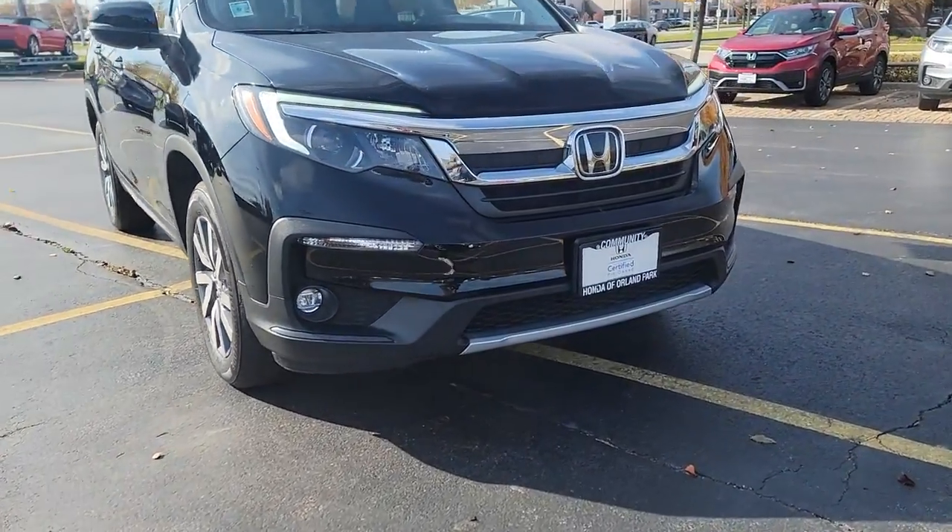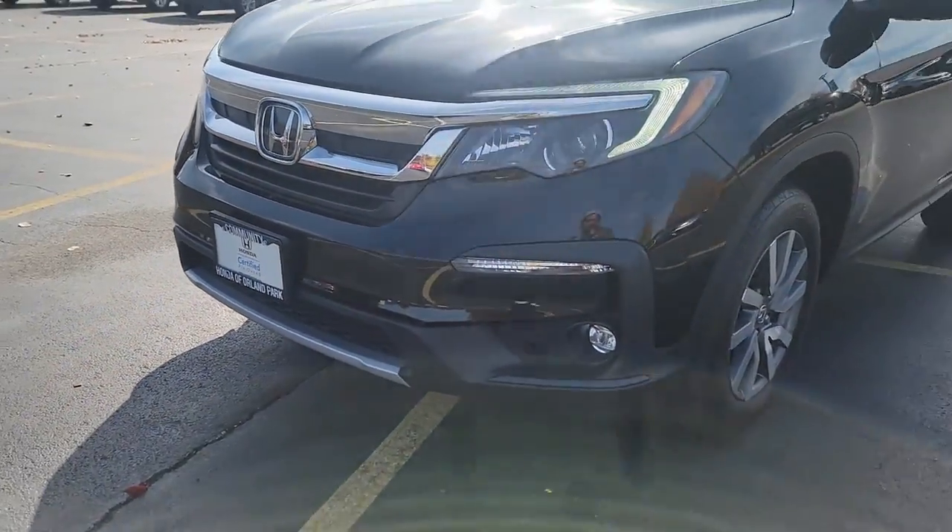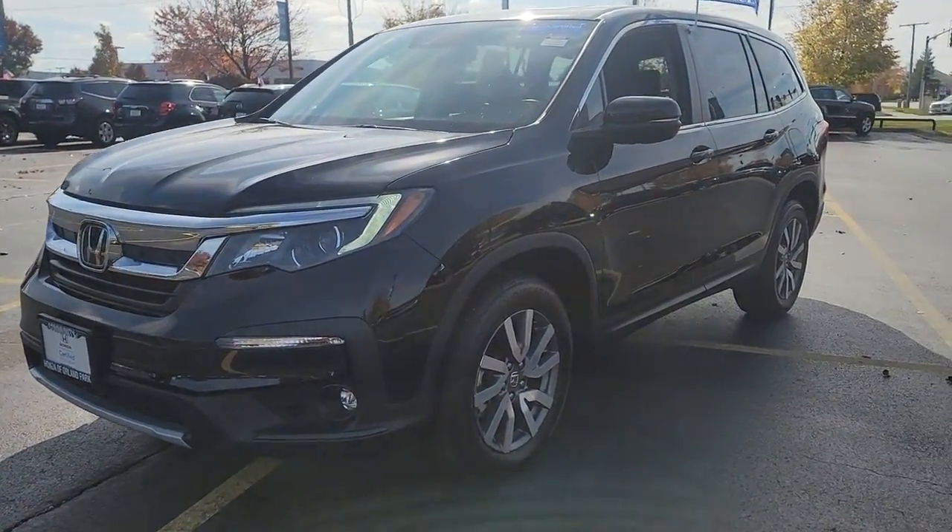Get acquainted with the 2020 Honda Pilot. With less than 35,000 miles on the odometer, this vehicle provides excellent value.